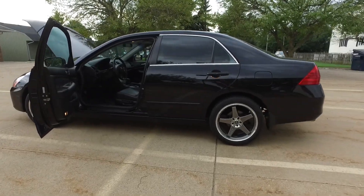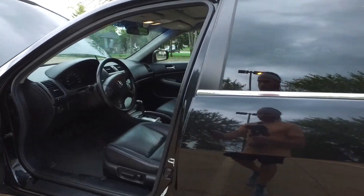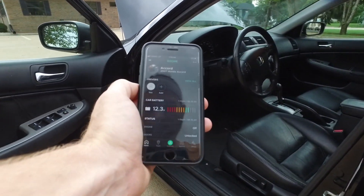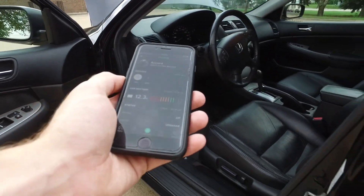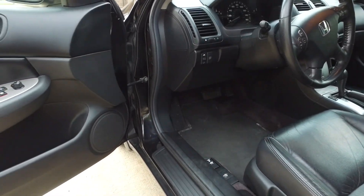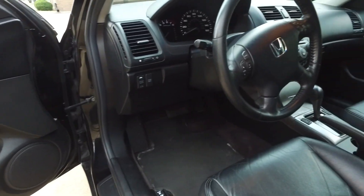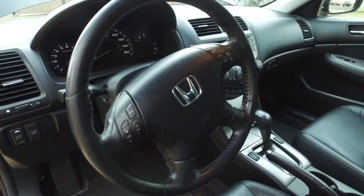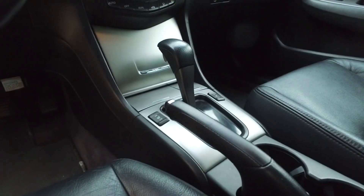Let's have a look at the interior of this Accord. Here is typically the point where I'll show you the key fob — this one does have a remote start system, but it is app-based off of your phone. You can also do geo tracking and add different drivers — awesome system. You can ask more details about it from Scott. Power windows, mirrors, locks.